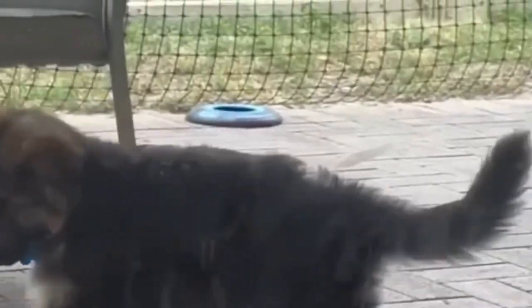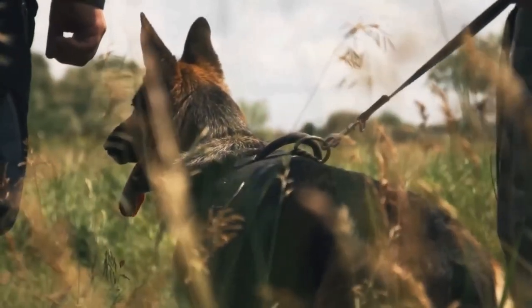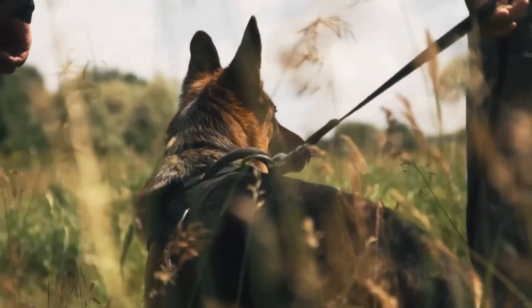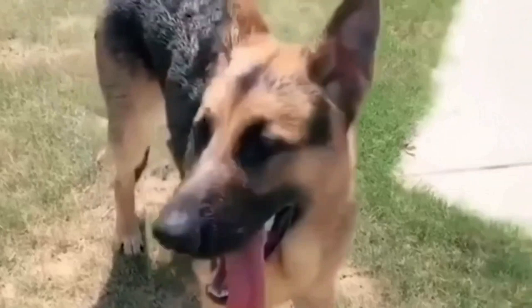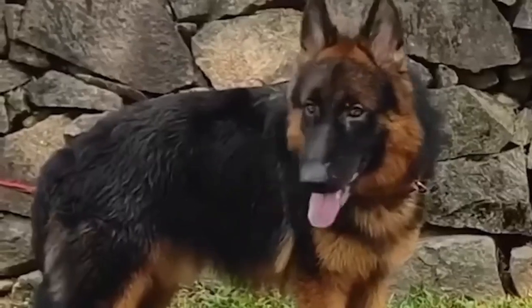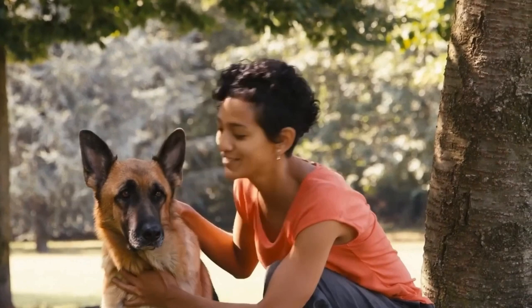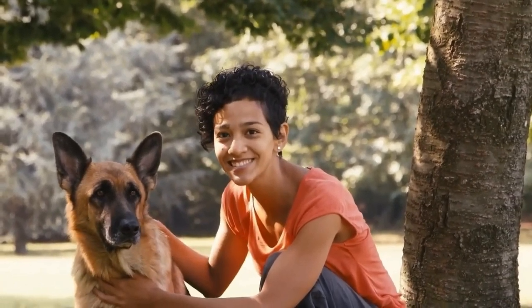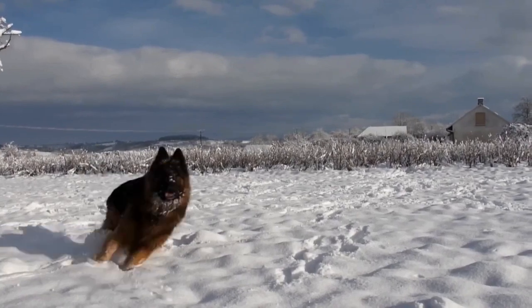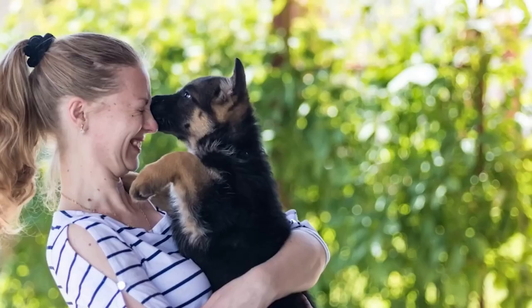Throughout the years, German Shepherds continued to excel in various roles due to their exceptional working abilities and strong bonds with their handlers. They have served in military and police units, worked as guide dogs for the visually impaired, and participated in various dog sports and competitions. However, their popularity also led to challenges such as irresponsible breeding and health issues. Responsible breeding practices and efforts by breed clubs and organizations have been made to address these concerns and maintain the breed's overall health and temperament. Today, the German Shepherd remains one of the most popular and recognizable dog breeds worldwide, with their intelligence, loyalty, and protective instincts making them exceptional working dogs and beloved family companions.